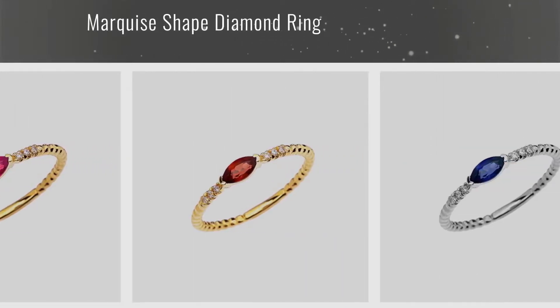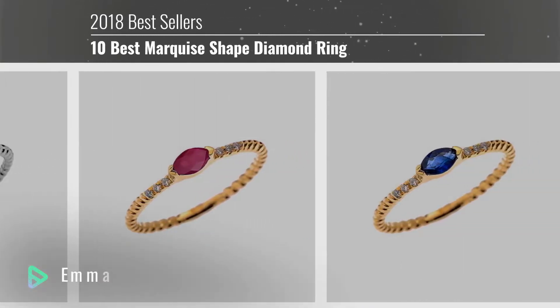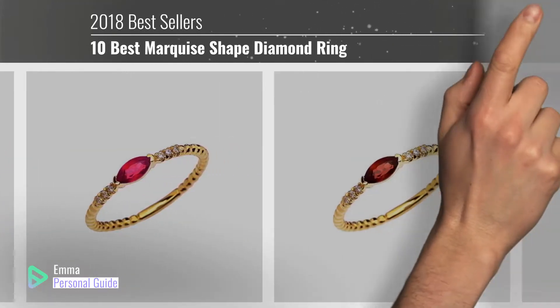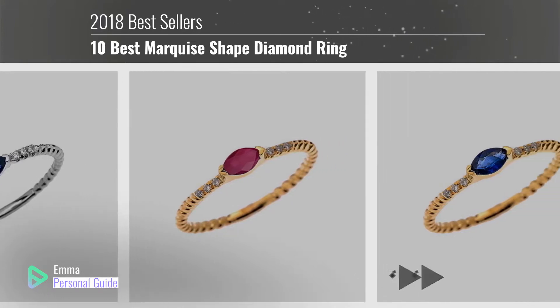If you're looking for a marquee-shaped diamond ring, this video is for you. My name is Emma, your personal guide — welcome to our channel. At any time you can click this circle in the corner and get more info and real-time deals on your favorite products. Ready? Let's start.